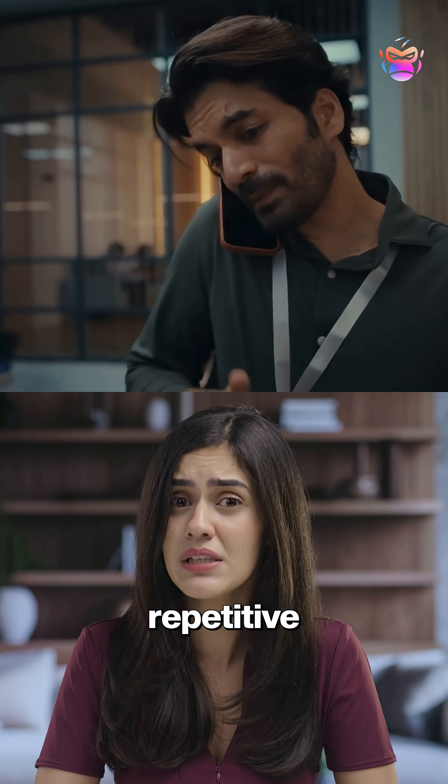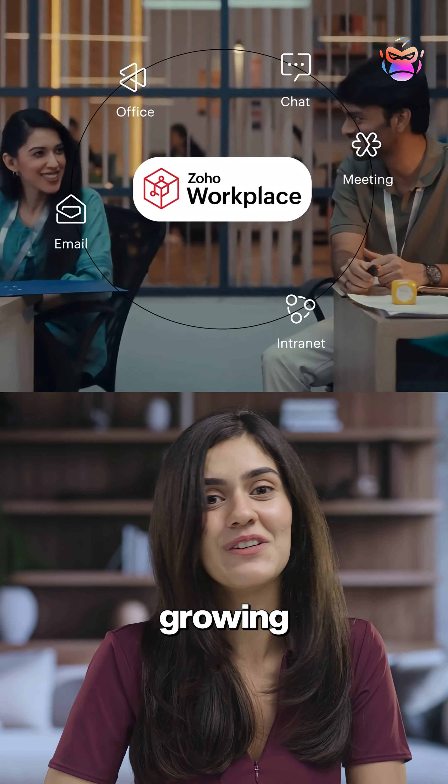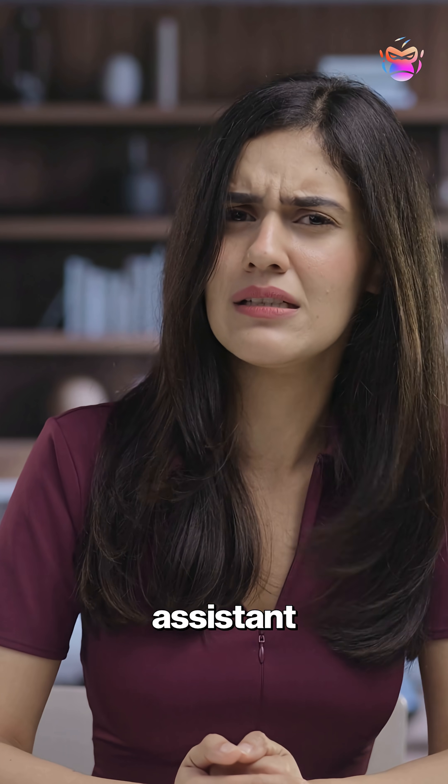So if you're tired of being buried in repetitive work, Zoho Workplace can help you focus on creativity and growing your business while their AI assistant handles the rest.